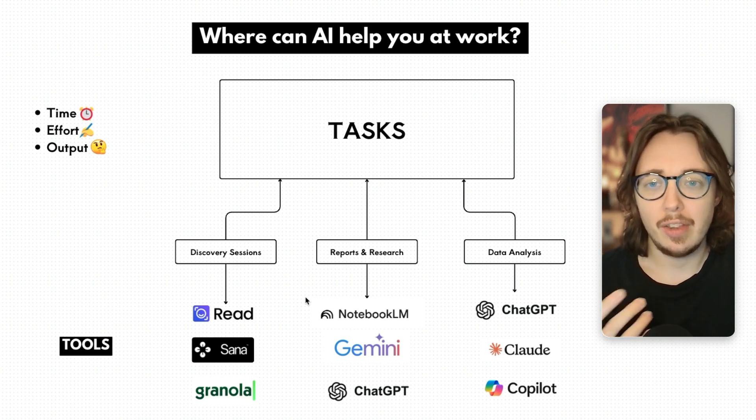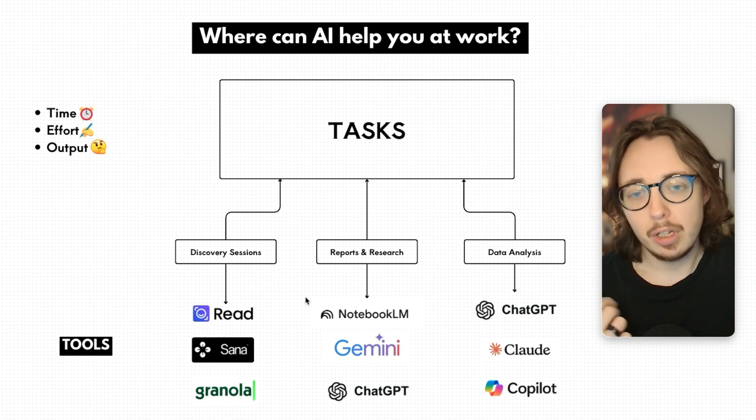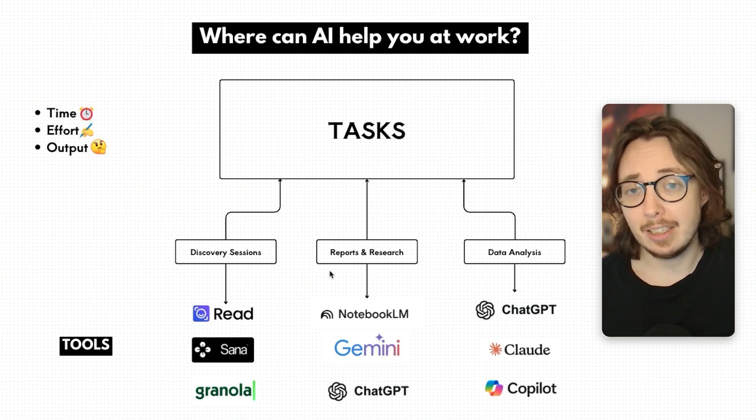These tools can give you that summarization and that assessment of whether something is worth your time or not. I find that incredibly useful, and reports and research probably eats up something like 10 hours a week for me, maybe more.